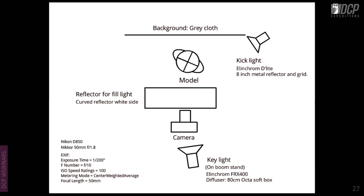The same model in a different light setup uses the same C-shaped reflector. The key light has moved behind the camera and just above the model's head. There is a kick light using the Elinchrom D-Light with an 8-inch metal reflector and grid, falling on the cheek and shoulders. This is essentially a beauty light with a kick light, with the reflector opening up shadows under the nose and chin.